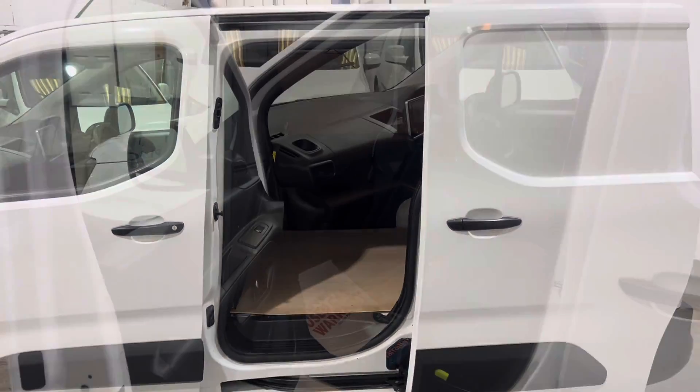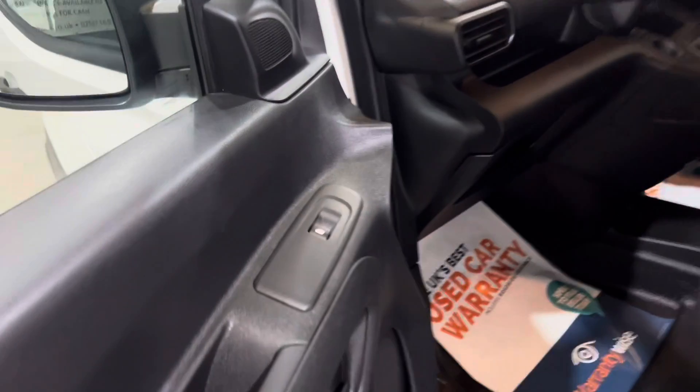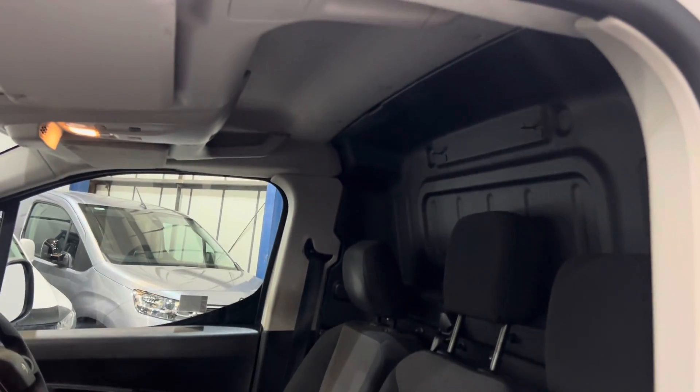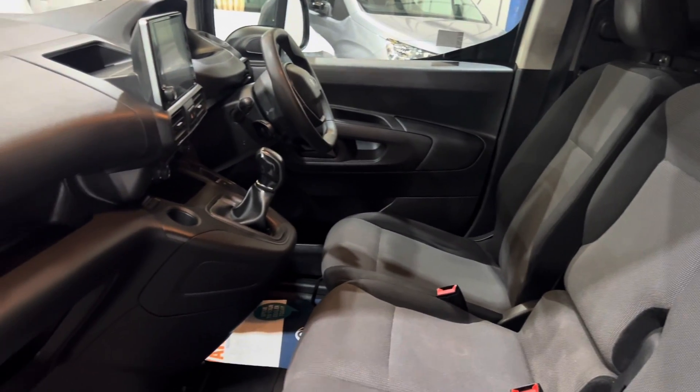Let's have a look inside the front. Into the passenger side — you've got your electric windows, seats are all nice and fresh. No smells of smoke or pets, no rips or tears.